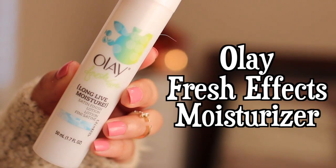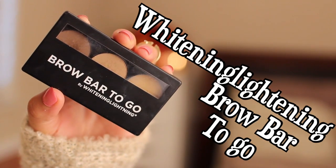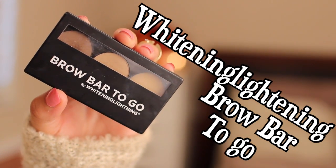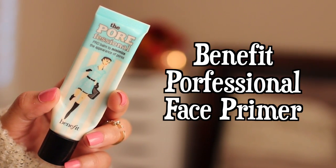I've already started off by applying my Olay Fresh Effects Moisturizer. Then I filled in my brows with my Whitening Lightning Brow Bar to Go Palette. Next, I'm going in with my Benefit Porefessional Face Primer and applying this all over my face to minimize the appearance of larger pores.